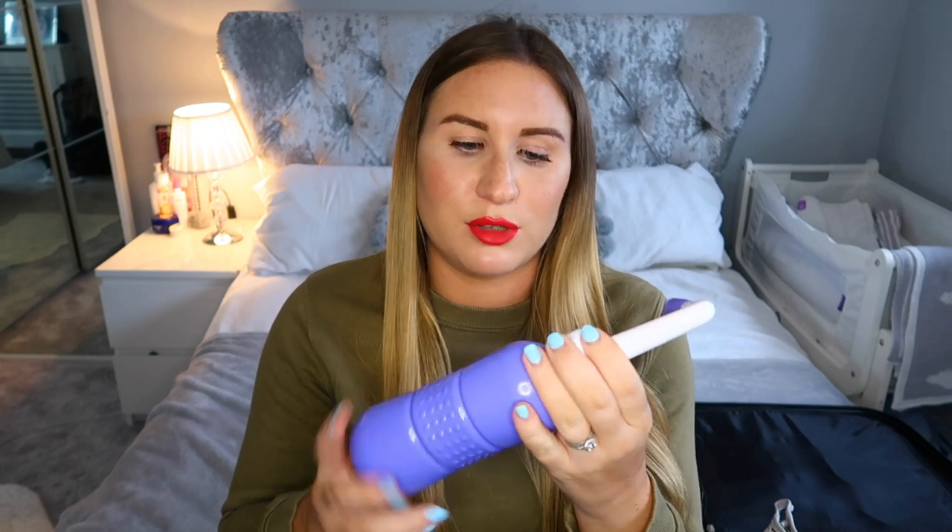This is a peri bottle. You fill it with water and can spritz your bits after birth. I actually didn't feel like I needed one with Brody because I had stitches and didn't have the stinging pain people talk about, but I think it's good for keeping clean either way — especially to wash stitches. I didn't get one with my first, but a lot of people recommend them. This one's from eBay, about seven or eight pounds.